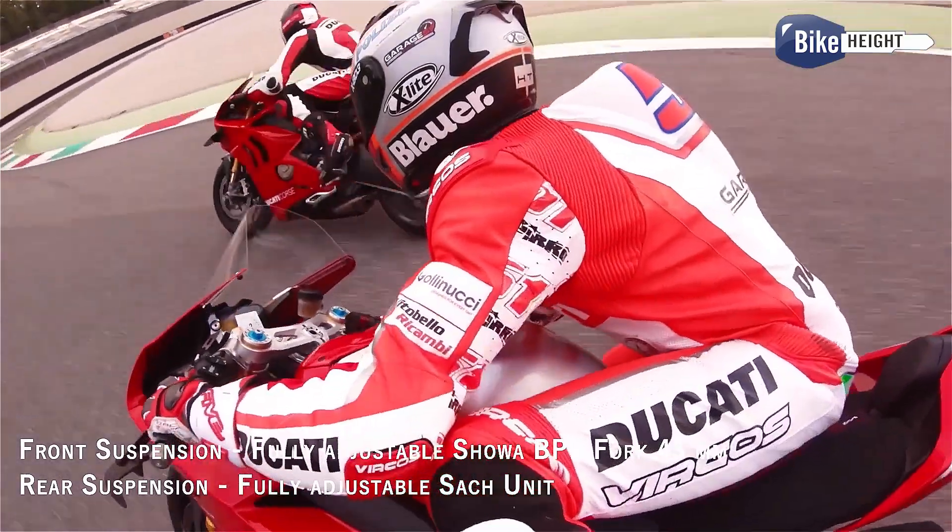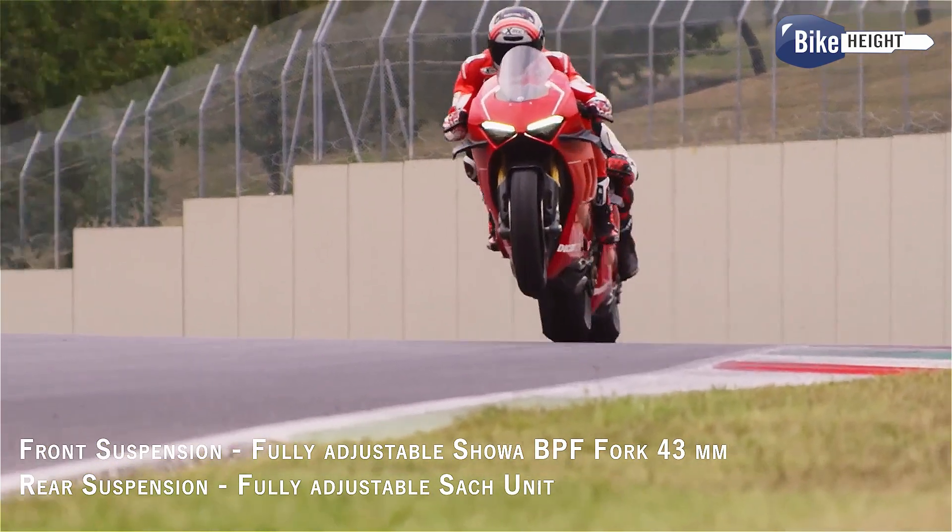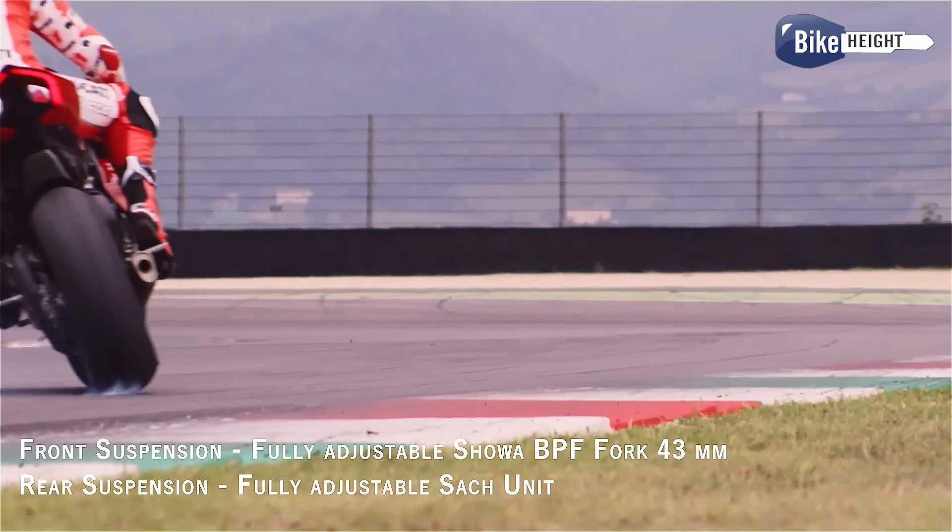For the suspension, you've got fully adjustable Showa forks in the front and a SAG unit at the back, both letting you fine-tune the handling to your riding style.